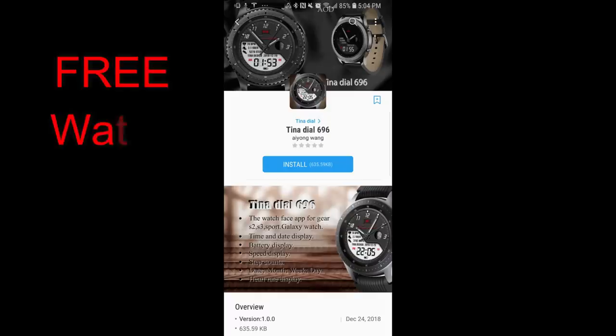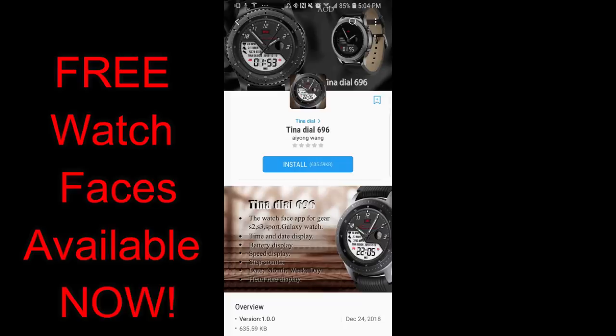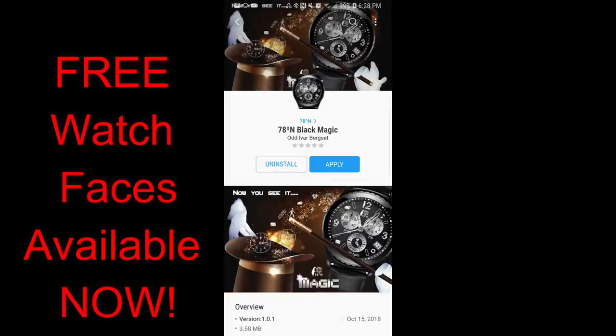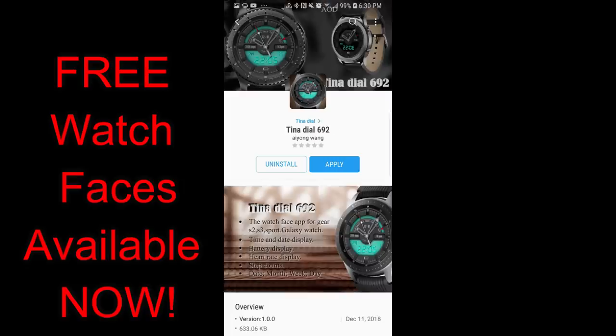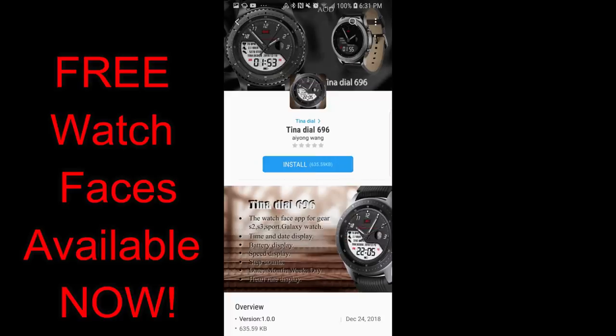Hey guys, welcome back to Jibber Job Reviews. I hope you're all enjoying your weekend no matter where you're tuning in from — even better if it's somewhere sunny, because it's a crappy day here in Toronto. Hopefully this review will help brighten your day because I have seven freebies to share with you, a mix of time-limited promos and faces where I don't know when the offers expire, so grab them as soon as you can.